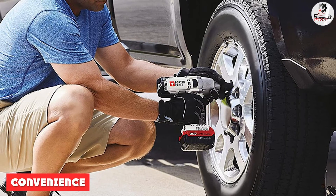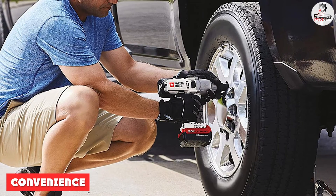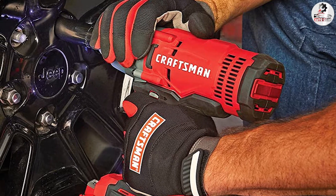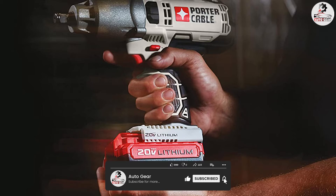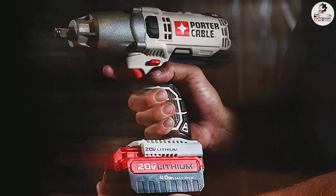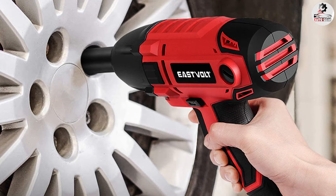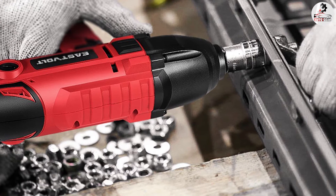Cordless wrenches come out ahead here. The extra weight of air-bearing wrenches makes them burdensome to use for longer stretches, leading to far more wrist weariness. What's more, given that they generate such an abundance of power, they vibrate much more as well. Conversely, cordless wrenches grant enhanced flexibility and handiness, only clocking in at 2 to 3 pounds. Also, due to their more compact size, cordless wrenches can be employed in places that are harder to access — certainly an advantage not to overlook.